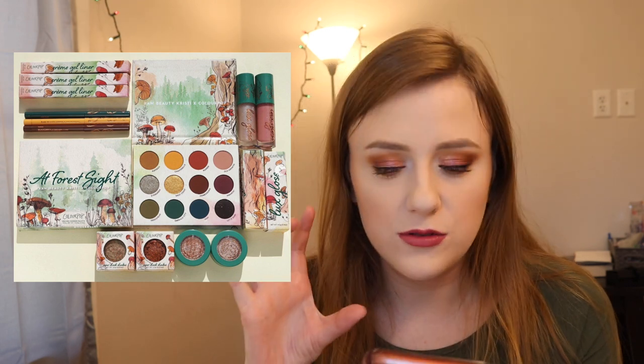Colourpop is collabing with Raw Beauty Kristy and this collection is so beautiful. I really wanted to try it but I didn't end up getting it, and I kind of wish I did — especially that palette, which is so me. I'd also be interested in the eyeliners and Super Shock shadows, maybe not the lip glosses. The palette is $20, Super Shock shadows are $7, creme gel liners are $7, and glosses are $9. I just wish the Colourpop luxe lip glosses were a little bigger — but the colors in this palette are gorgeous and I really want it.